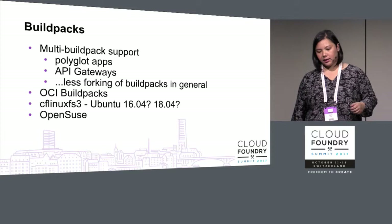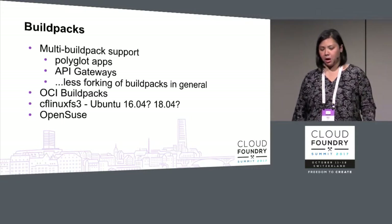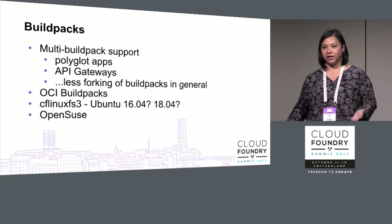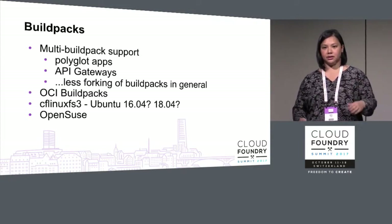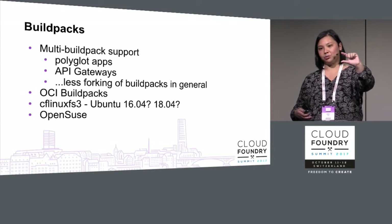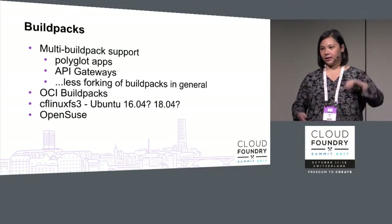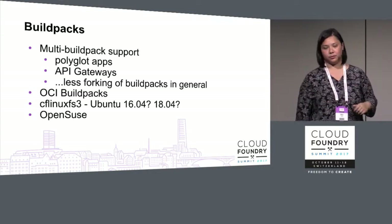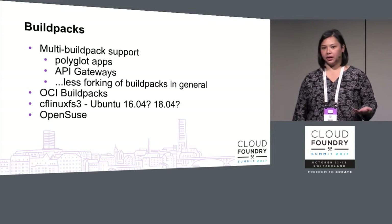Buildpacks: there's investment in multi-buildpack support, which allows for polyglot apps or API gateways to be composed with your app, and less forking of buildpacks in general. If you need to provide certificates or a particular agent, you can include that in a specialty buildpack and compose it with a Java, Python, or other buildpack — coordinated so you don't have to fork buildpacks and merge back upstream constantly. OCI buildpacks is an area of experimentation.